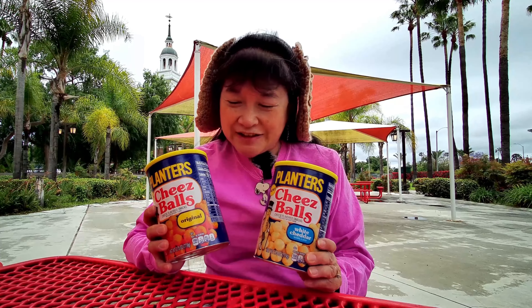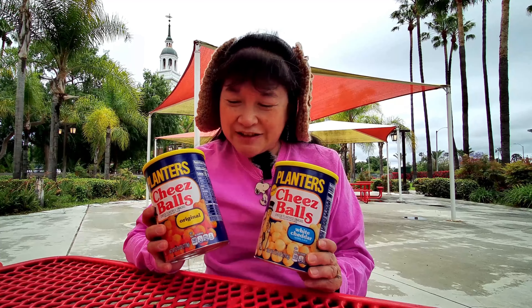Today we're here at the picnic tables near Silk City, and across the street is Knott's Berry Farm. The replica of Independence Hall is behind me.